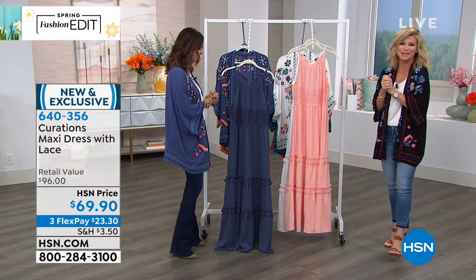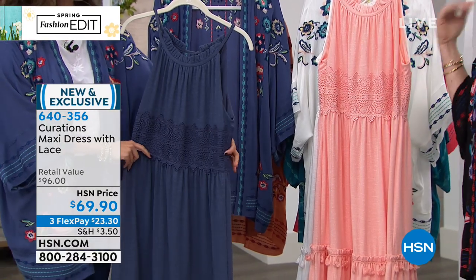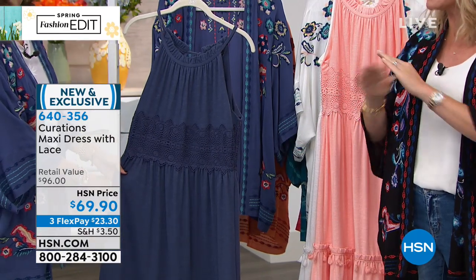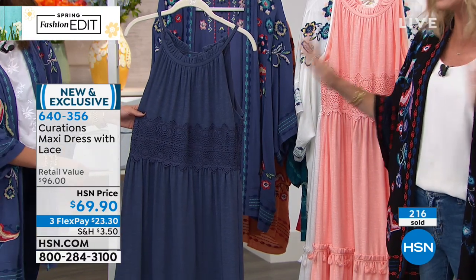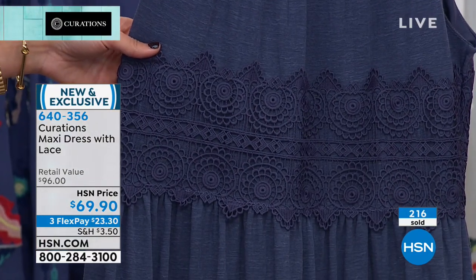Okay, we love our puppies here at HSN. But getting back to our point about sundresses with Curations — I am telling you, every year they sell out, and they never duplicate them. This will sell out. It's the maxi dress with lace. This is it for the entire season. We already sold 200 of these and we haven't even aired it. It's brand spanking new.